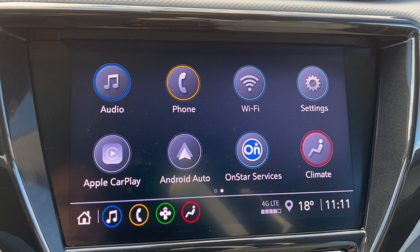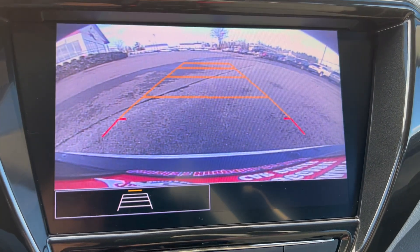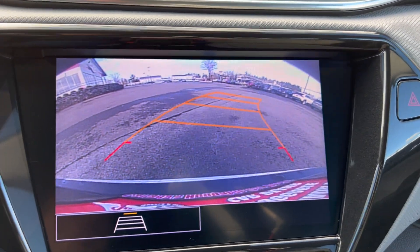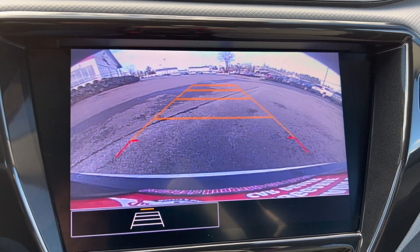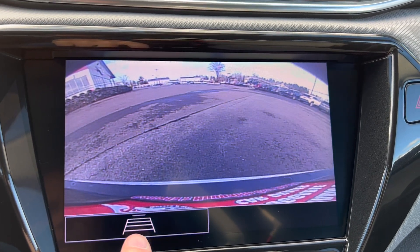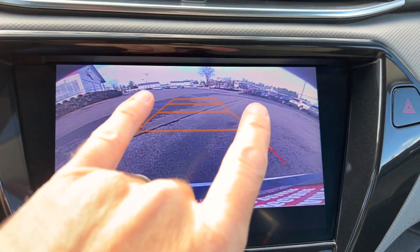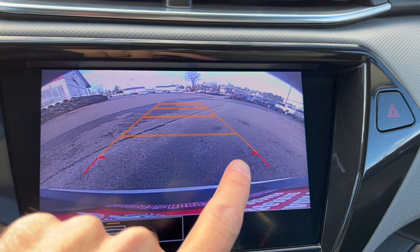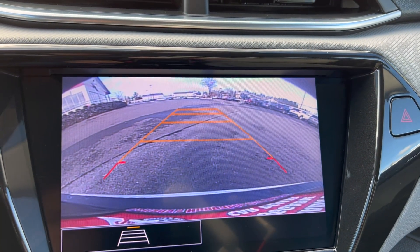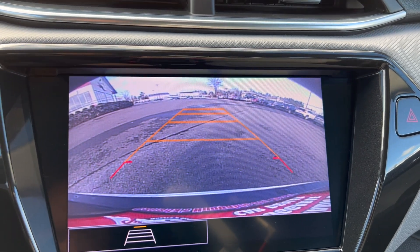Throwing it in reverse, you have a pretty good backup camera. On this trim line, you've got dynamic lines that turn with you, plus backup beepers. Between the camera and beepers, it's a good system. You can turn the lines on or off, and they line up really well with a parking space so you can tell if you're centered in the lane.